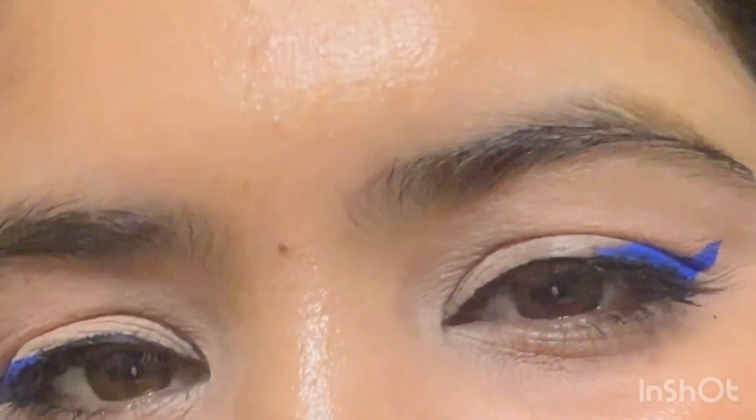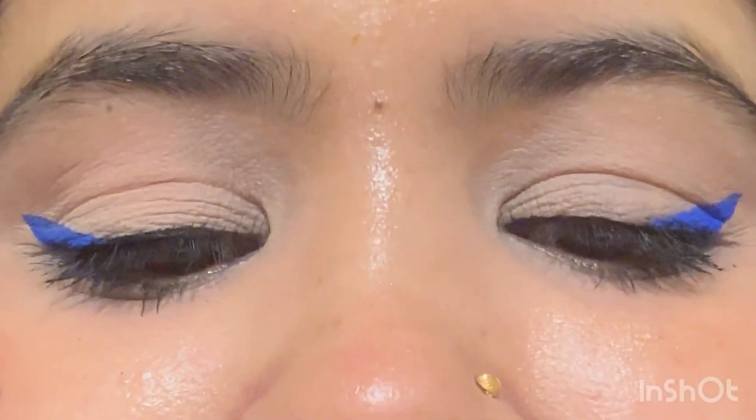I applied the Faces Canada lip crayon in the shade Cashmere on my lips and on my cheeks, and that's it for today's video. Look at this beautiful, easy-to-do eye look — I quite like it!